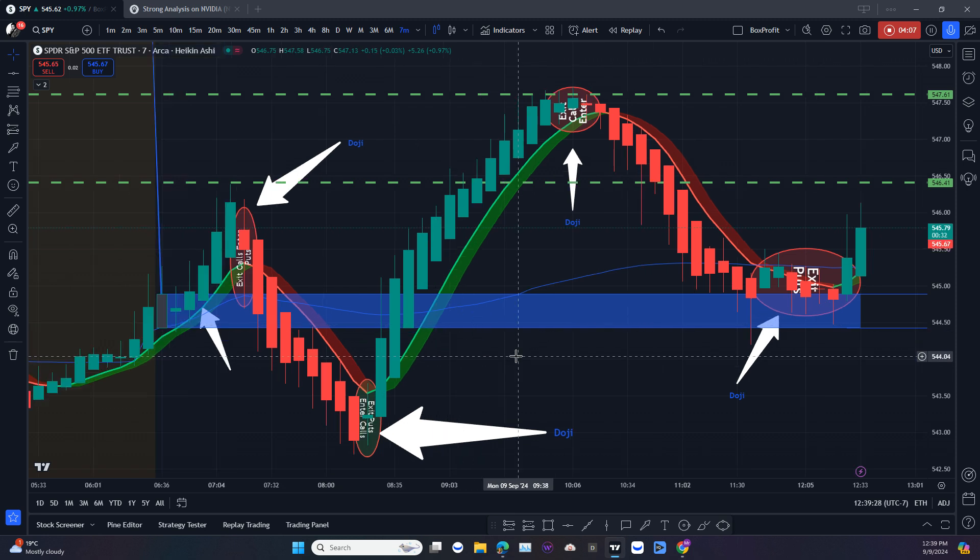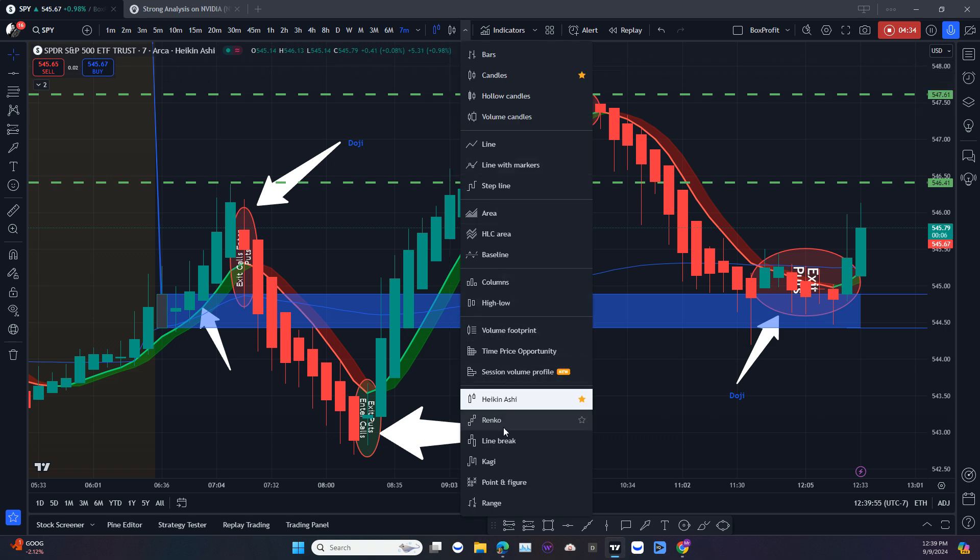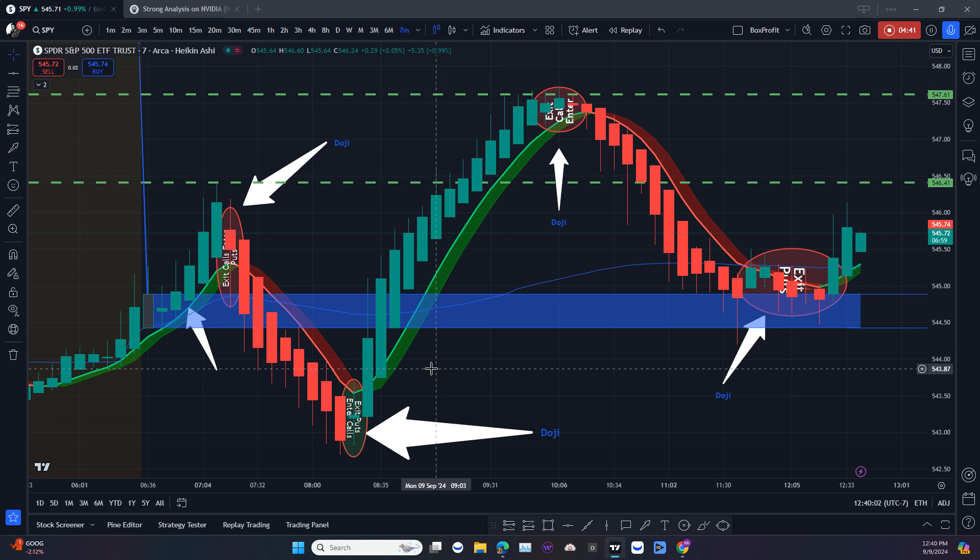You just have to use Heiken Ashi. If you're using TradingView as your platform for checking out analysis and backtesting, look at the top of your screen where there are chart type options — bar style. Scroll down, look for Heiken Ashi, favorite it, click on it, and that will apply it to your chart. Heiken Ashi is a Japanese word that refers to 'average bar' — some people call it average price.